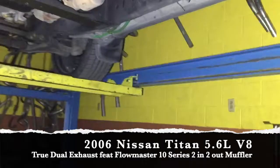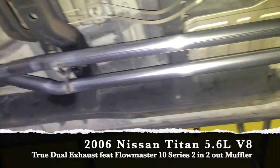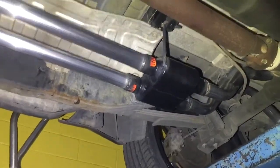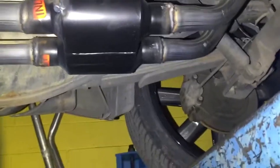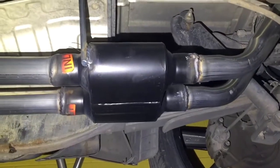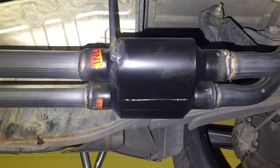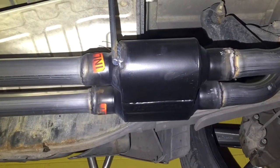We went ahead and started off here in the front with the true dual exhaust right behind the catalytic converters, worked our way back, and went with the Flowmaster 10 Series 2 Inlet, 2 Outlet. We really like going with this 2 Inlet, 2 Outlet setup mainly because it's cheaper and a little bit more efficient. You don't have to buy two mufflers and an X-Pipe — you basically just get one thing in one complete package.